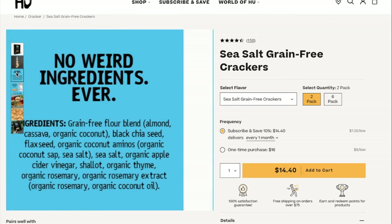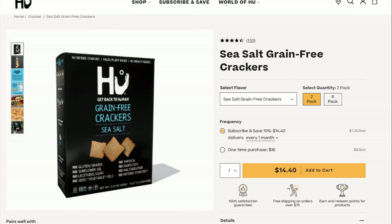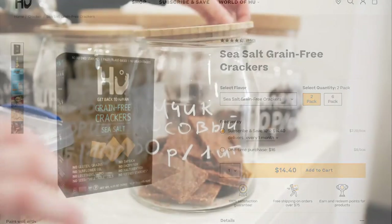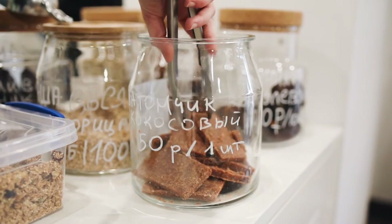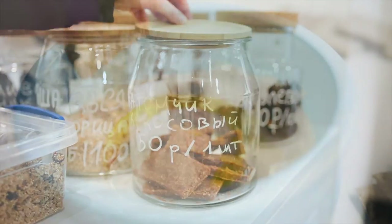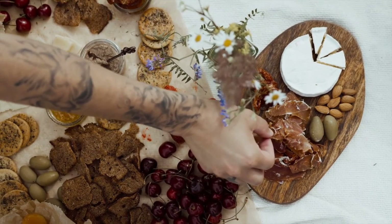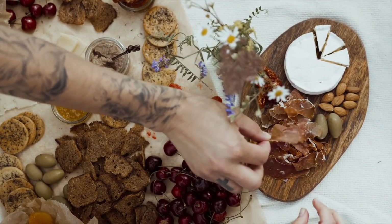Another pro is they fit many diets and dietary restrictions. Not only are they non-GMO and certified gluten-free, but they're vegan, paleo, and kosher. They have no sunflower oil, lecithins or gums, seed or vegetable oils, tapioca, dairy or soy, maltodextrin, or refined starches or sugars. You can consume these crackers without any consequences or fear of them.